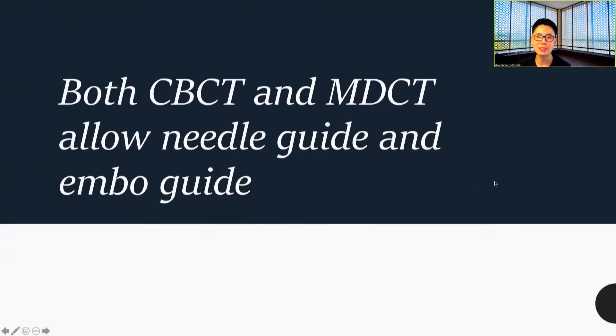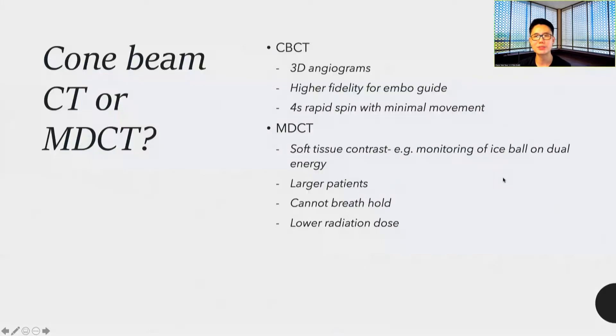Both cone beam CT and MDCT allow needle guidance and envelope guidance. If you really want to lean on the 3D angiogram, you may want to use cone beam CT — much like our neuro colleagues doing spins of the head — because of higher fidelity for envelope guidance. In the latest machine acquired, it's a four-second rapid spin with minimal movement. For MDCT, the good soft tissue contrast is what you want for monitoring your ice ball, sometimes on dual energy. For larger patients who cannot breath-hold, MDCT is going to be much better, and it also has lower radiation dose.